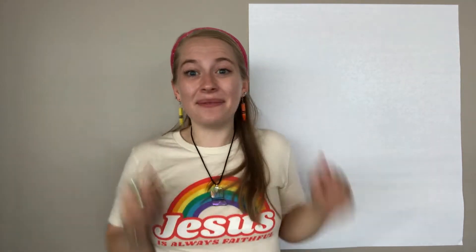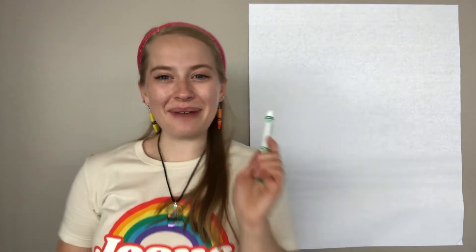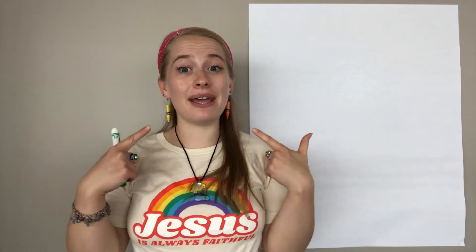Guess what time it is? It's time to color! So I have my marker and my piece of paper. Now, I'm going to make an animal sound, and I want you to guess what it is. Ready?